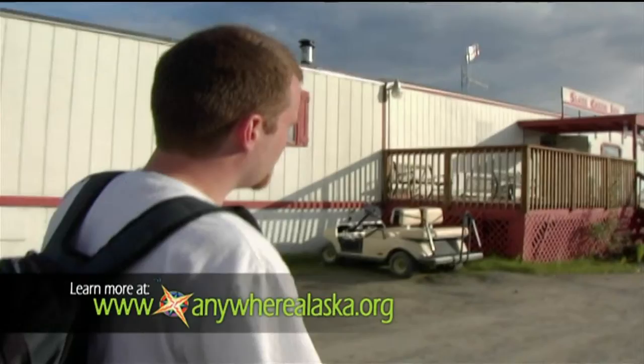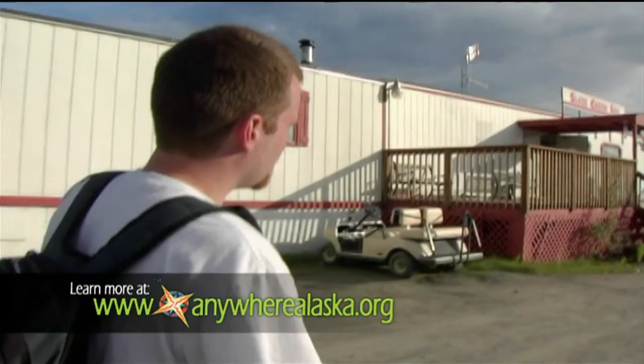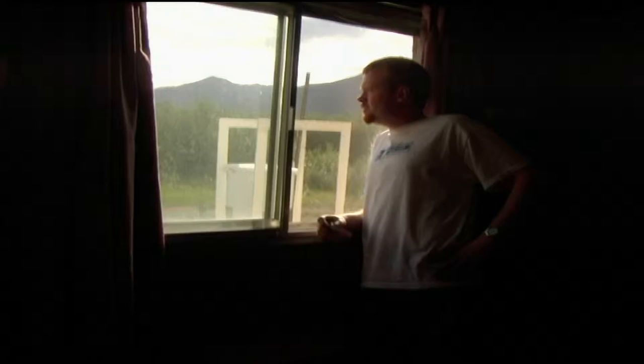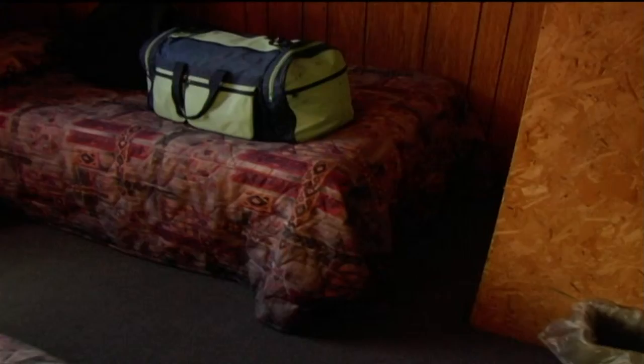This is it — our digs for the next two nights, the Slate Creek Inn, and in we go. I asked for a room with a view, but I guess I didn't specify of what. At one point, pipeline workers must have been sleeping in this room — I don't know how many. Possibly two, by the looks of things.